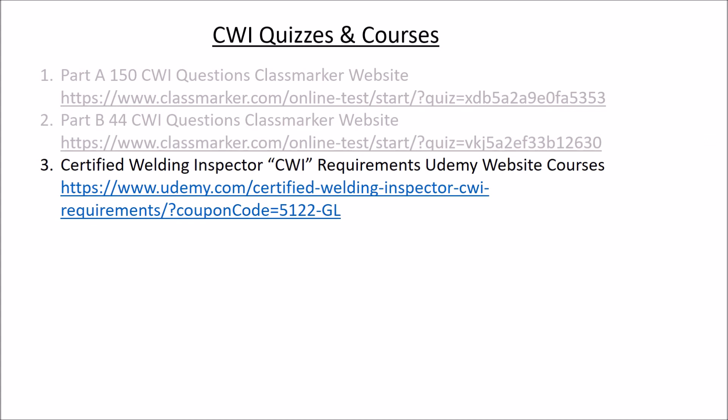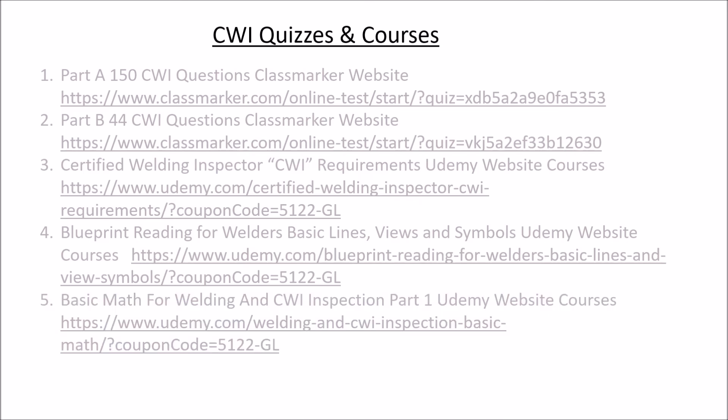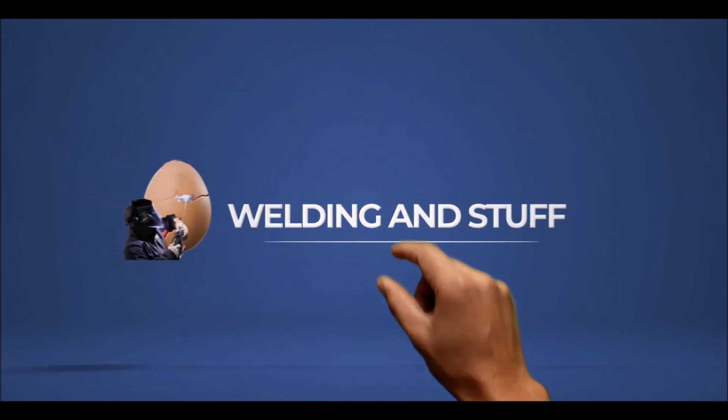I have courses on Udemy covering the requirements, education, and everything you need to become a welding inspector. I also have a course on Udemy called 'Blueprint Reading for Welders' — you'll learn all the lines and weld symbols, which is very important when taking a welding inspection test, especially Part A. Basic math is also something you need to know for the CWI exam. All links are in the description. If this video helped, please subscribe — I have a lot of helpful information on my channel. Thank you and have a great day.